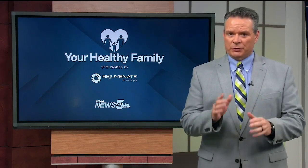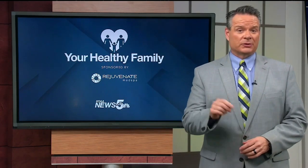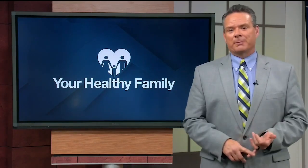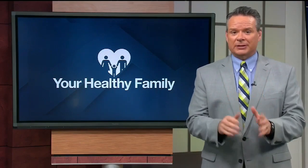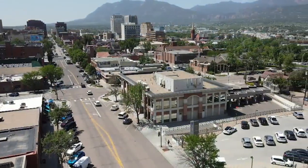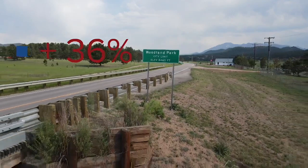In today's Your Healthy Family, we're focusing on protecting from damaging UV rays. Sunscreen is really important in Colorado because of our elevation. Our high altitude gives us 36% higher UV exposure than at sea level, so sun protection is critical here.